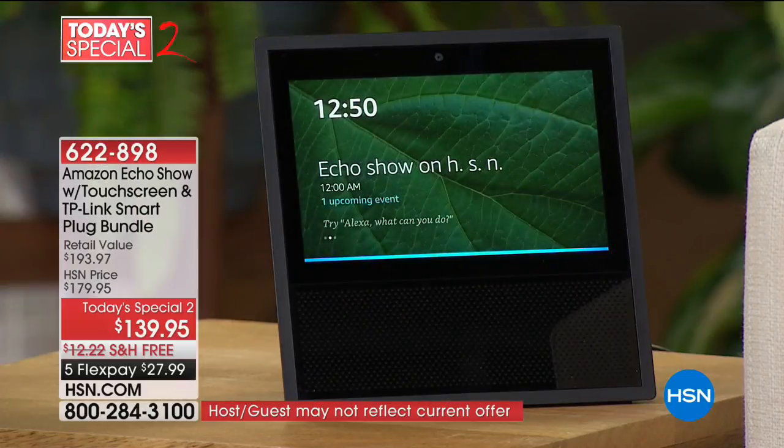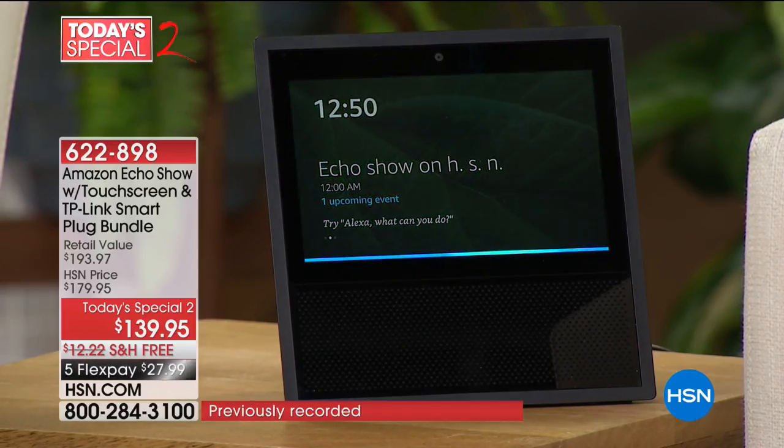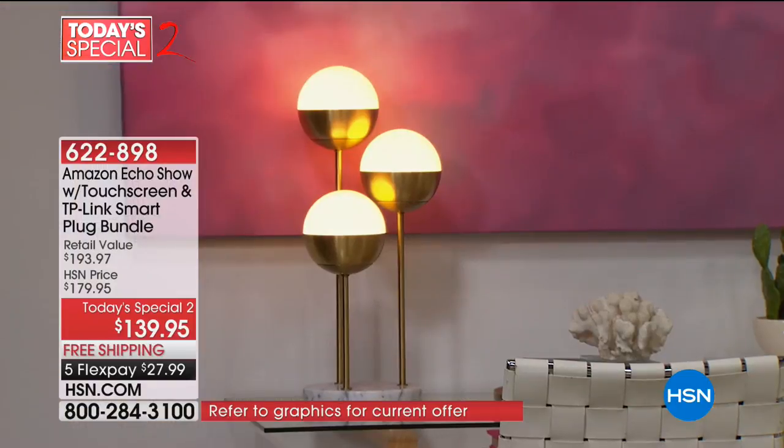Alexa, turn off lamp. [Alexa]: Okay. [Lamp turns off.] Alexa, turn on lamp. [Alexa]: Okay. [Lamp turns on.] Alexa, turn off lamp. [Alexa]: Okay. She can understand you — you just speak to her very naturally and she knows exactly what you're saying.